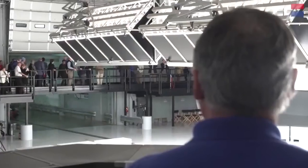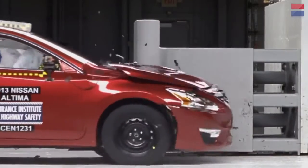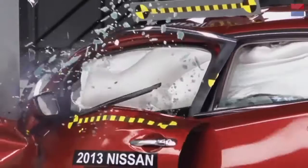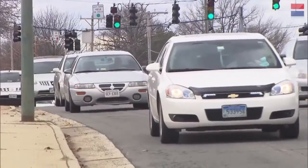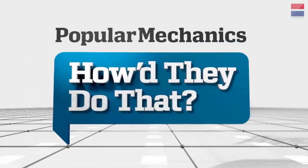Today we're seeing a new test. It is the Small Overlap Frontal Crash Test, specifically designed to protect drivers from the dangers of a common and deadly accident. What does it take to recreate such devastating car accidents? How is the information recorded and analyzed? And how does it make your car safer? We're going to show you, on this episode of Popular Mechanics, how they do that.